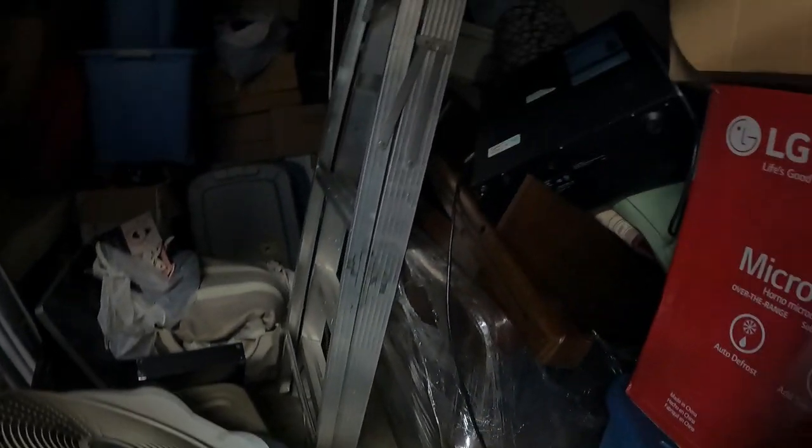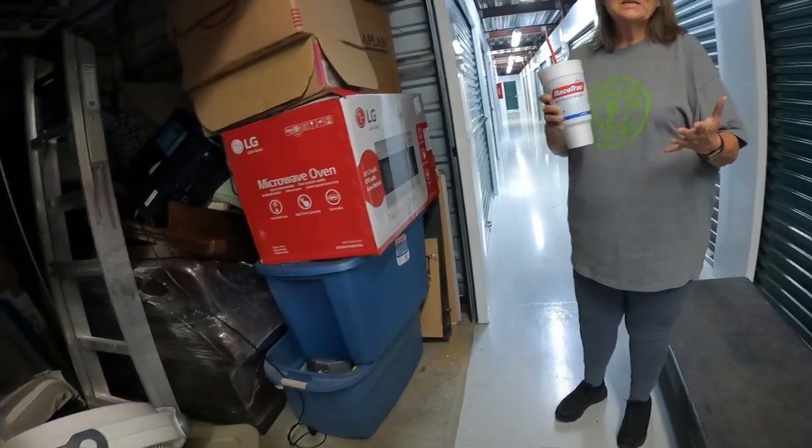Over here we've got a white piano - I was wondering what that was when I was bidding. I almost thought it was the back of a big screen TV, but it's a piano. Looks like we've got a decent couch right here, all wrapped up. Here's a computer tower, lots of boxes. And one of these windstorm blowers - these are pretty expensive.